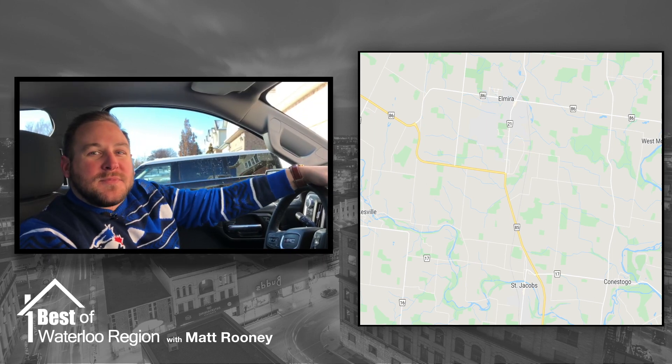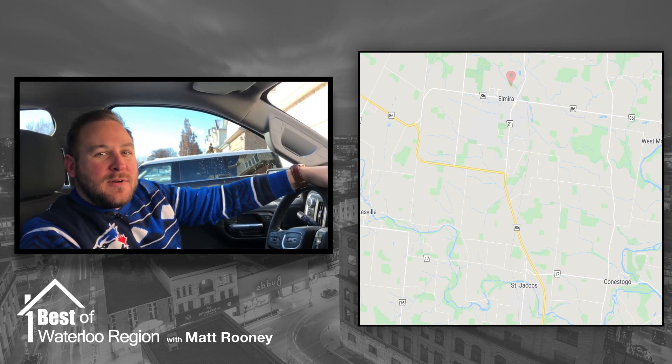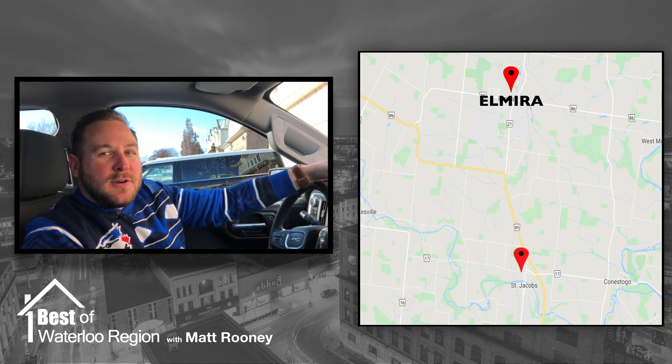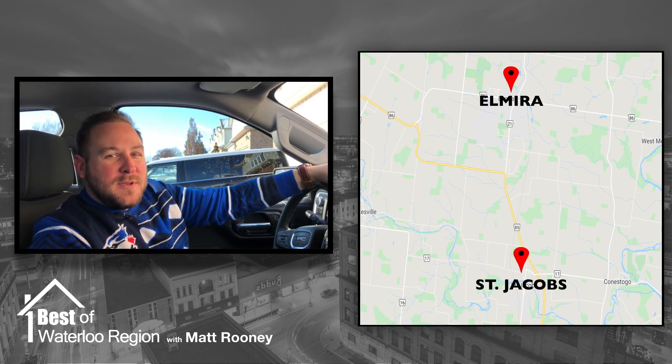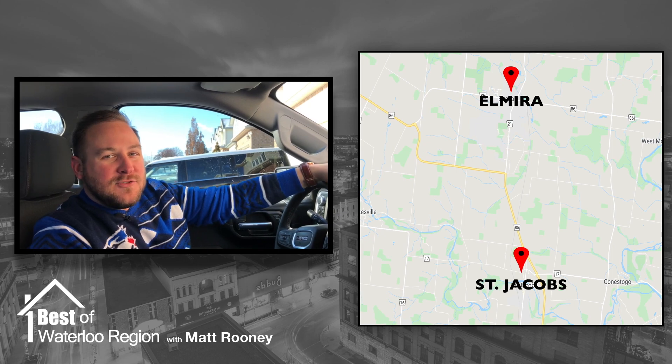Hey, what's up everyone, Matt Rooney here. Today we're going to take a drive through the downtowns of Elmira and St. Jacobs. On our route we'll have a look at a few hot spots that help make our region so great, and I'll point them out as we go. So sit back, relax, and enjoy.